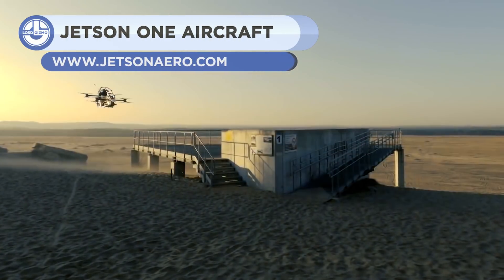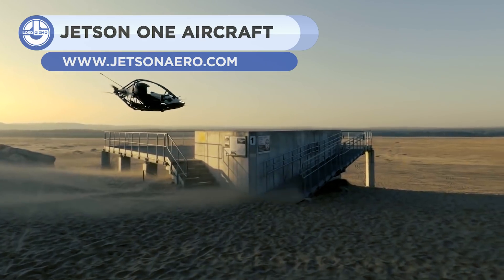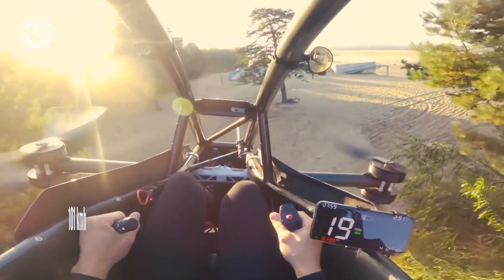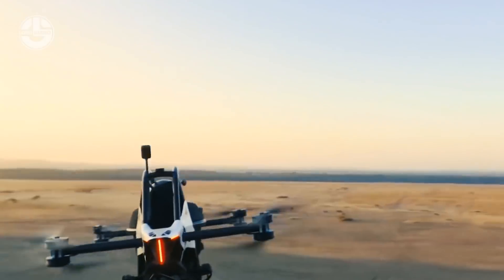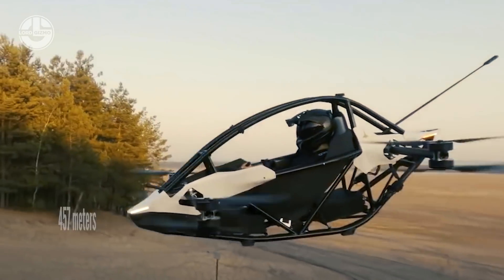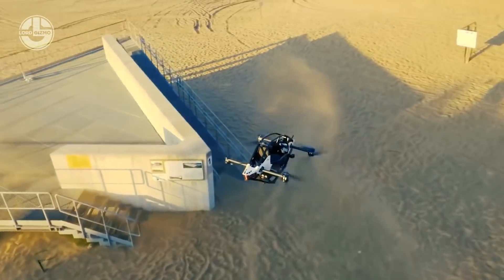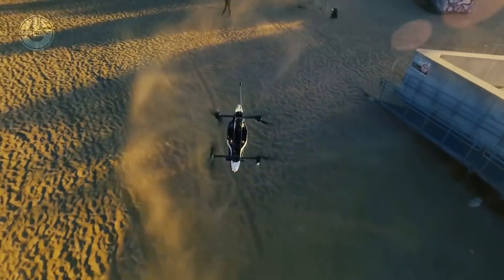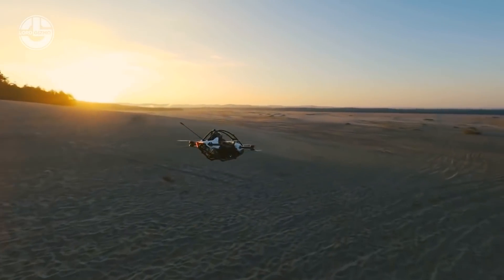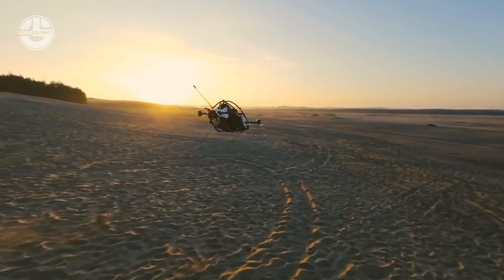If you dream of flying, then the Jetson will enchant your heart. It is a personal electric aerial vehicle that you can own for around $92,000 USD. With flight speeds of up to 63 mph, it can fly for 20 minutes with a pilot weighing 85 kg. You can take it above 1,500 feet above sea level. It is equipped with eight powerful electric motors that take power from its lithium-ion batteries. Using its three-axis joystick and throttle lever, anybody can fly it easily. Its ballistic parachute opens rapidly during emergencies, and it is able to fly after the loss of a single motor.